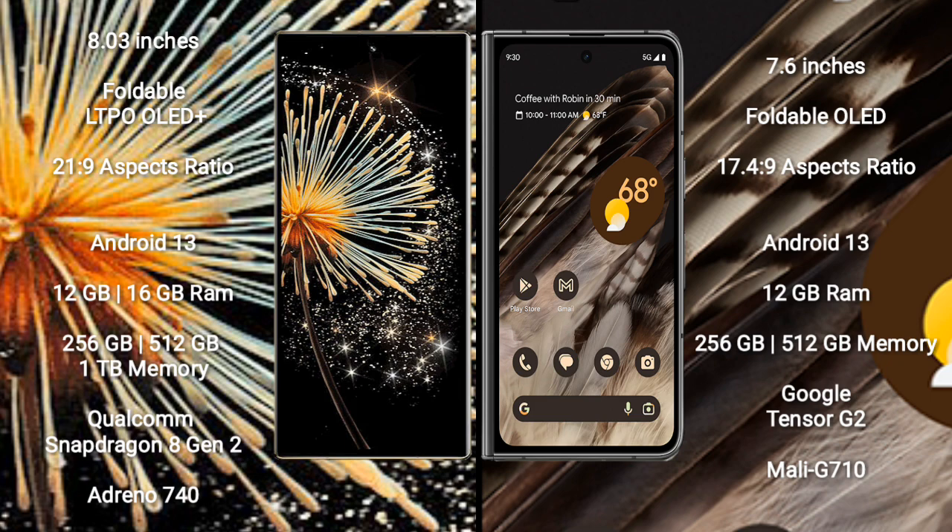Xiaomi Mix Fold 3 comes with 12GB or 16GB RAM, with 256GB or 512GB internal storage options. It is powered by the Qualcomm Snapdragon 8 Gen 2 processor and GPU Adreno 740.